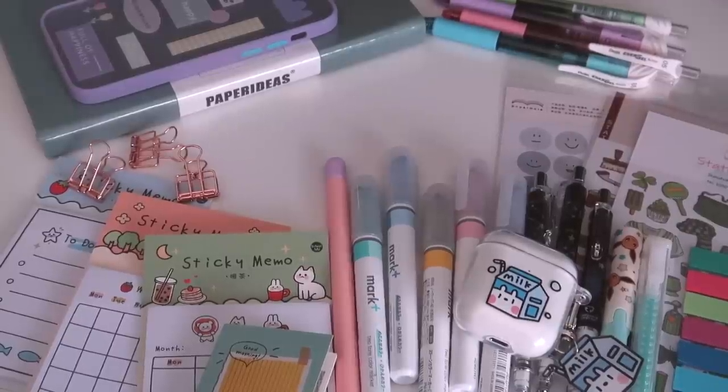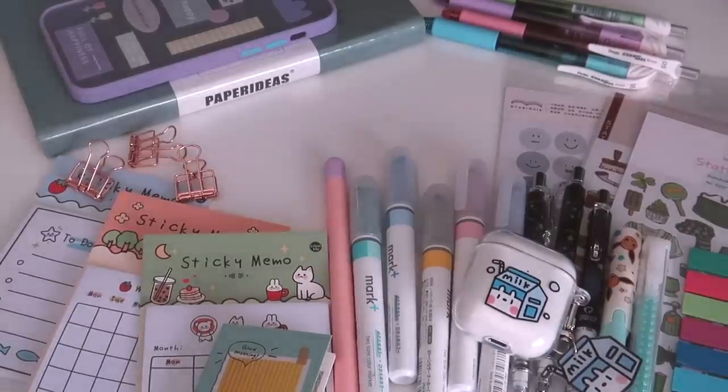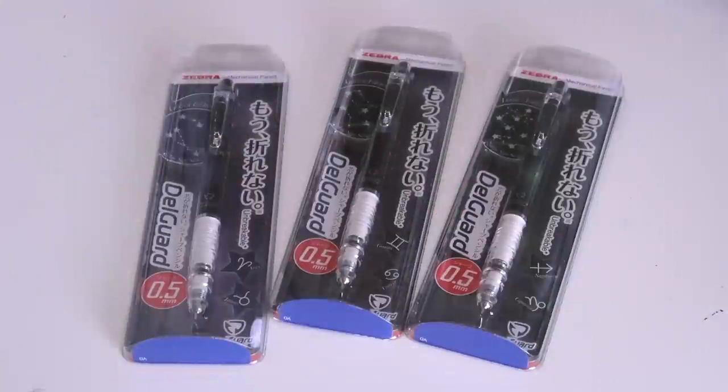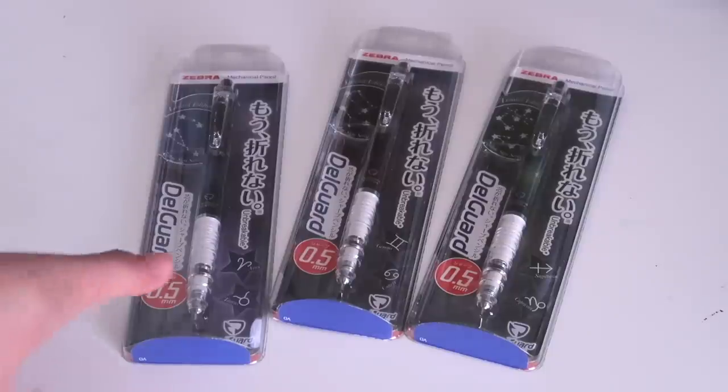Hey guys, and welcome back to my channel. In today's video, I'm finally sharing with you a back-to-school stationary haul and giveaway. Stay tuned till the very end for the specific items and the rules to enter. If you'd like to purchase anything from this video, which is all from stationerypow.com, you can use my coupon code REVISING for a small discount, and let's get started.